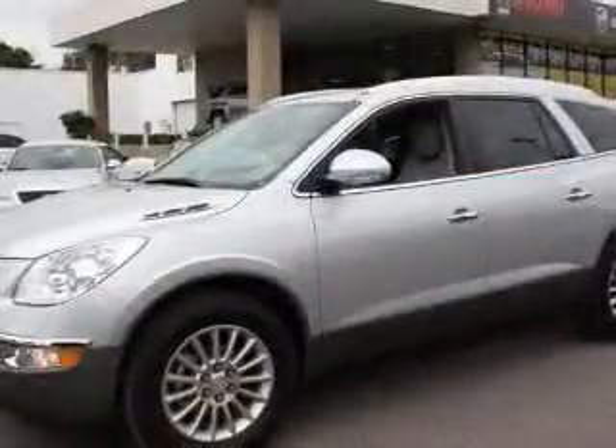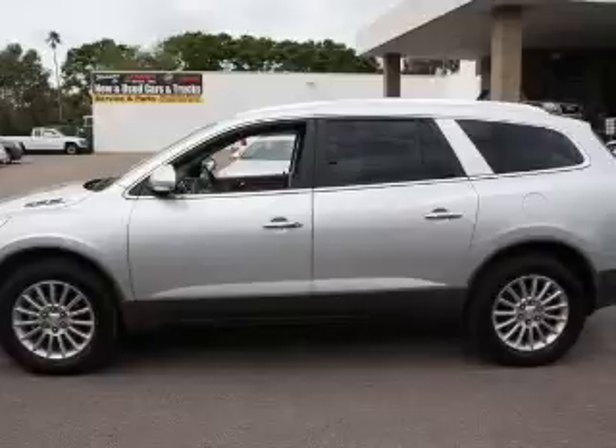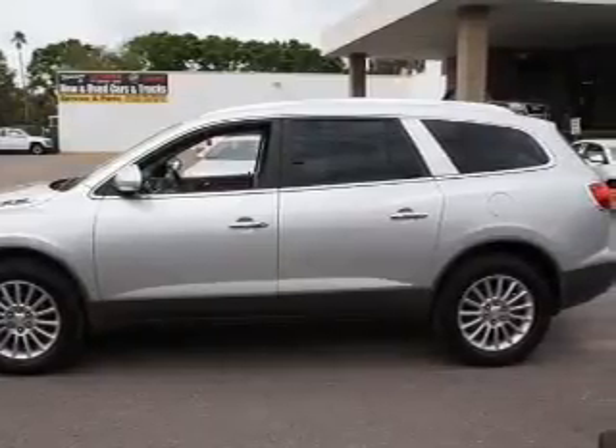The powertrain includes front wheel drive connected to a smooth shifting six speed automatic transmission. GPS navigation will guide you to your destination. Premium wheels lend a distinctive appearance.